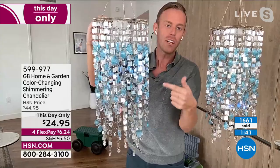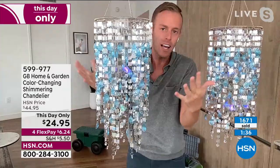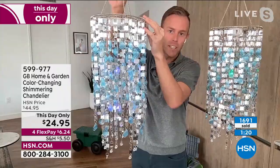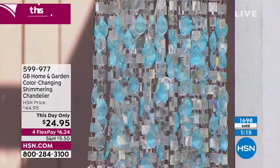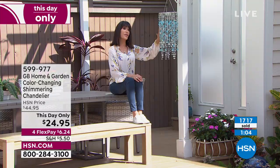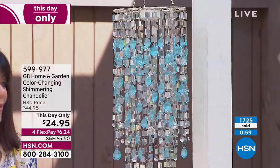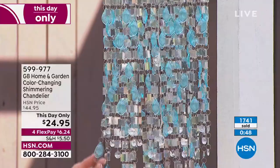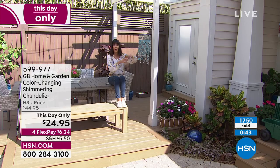The smart timer built in: turn it on the first time at the time you want it — say 6 PM — it stays on until 10 PM, shuts off automatically, then comes back on at 6 o'clock every single night. You do nothing. The chain and all o-rings are included — just need a hammer and nail or small screw. It's 31 inches long, about nine inches in diameter. The o-rings are a great feature to prevent tangling.